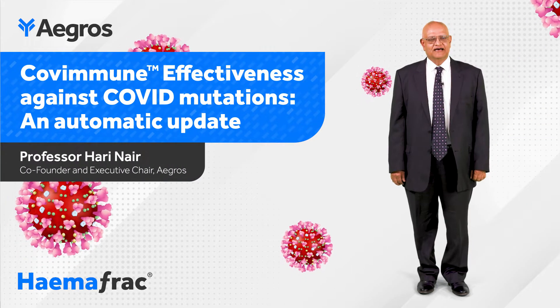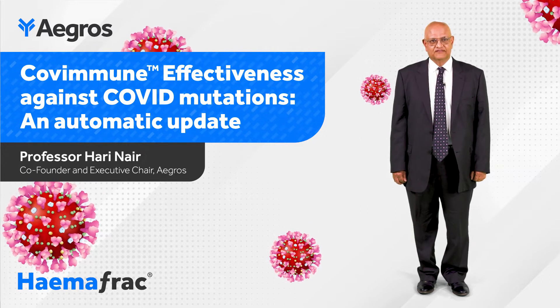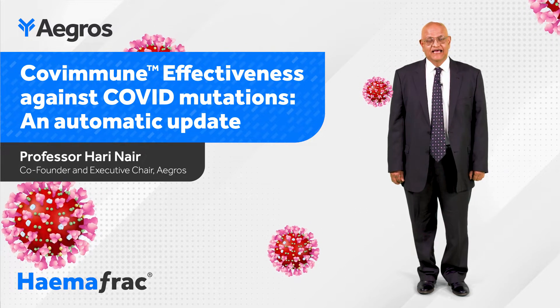Hello, my name is Professor Hari Naya. I'd like to talk to you today about Covimmune effectiveness against COVID mutations and automatic update.